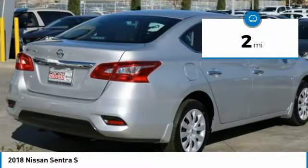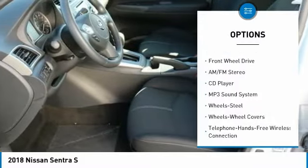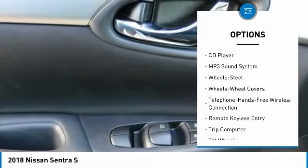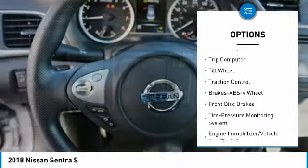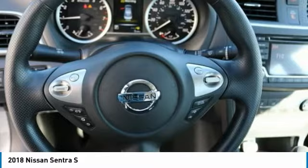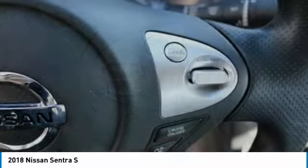This vehicle has less than 100 miles. Here are some of this vehicle's great options: anti-lock braking system, traction control, Bluetooth wireless data link for hands-free phone, air conditioning, power steering, cruise control, AM-FM stereo radio, rear defrost, FWD, and child safety locks.